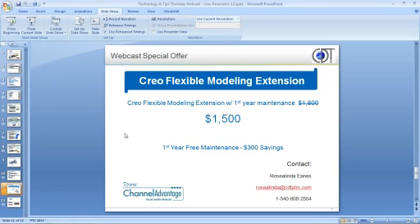For right now, if you're interested in the Flexible Modeling Extension, you have the ability to purchase this at a fairly cheap price — it's $1,500. For the functionality that you have and some of the abilities in the software, that's a fairly nice price. And also you get your first year of maintenance free with it. So let me go ahead and check if there are any questions at this time.